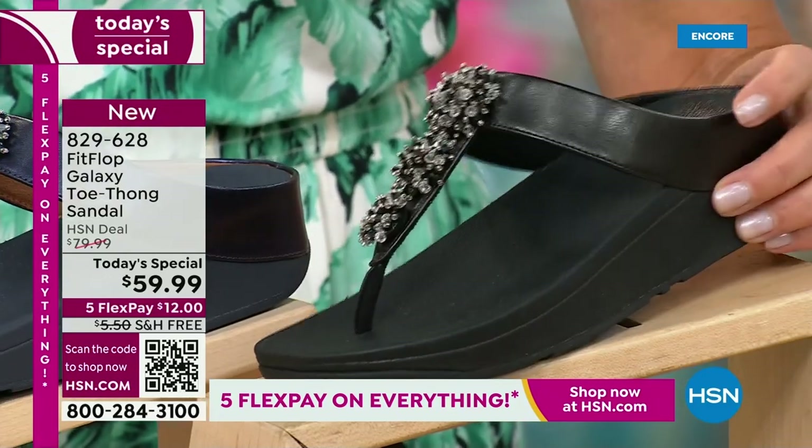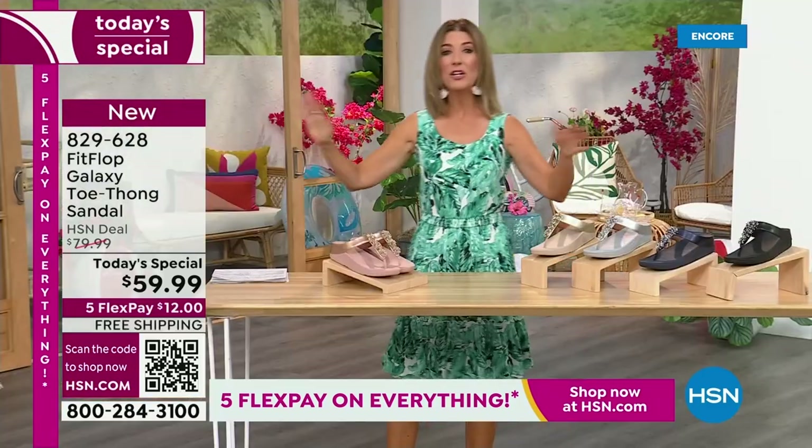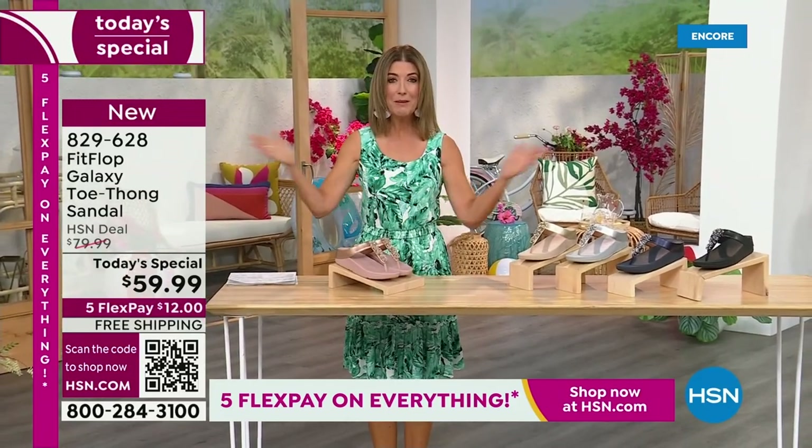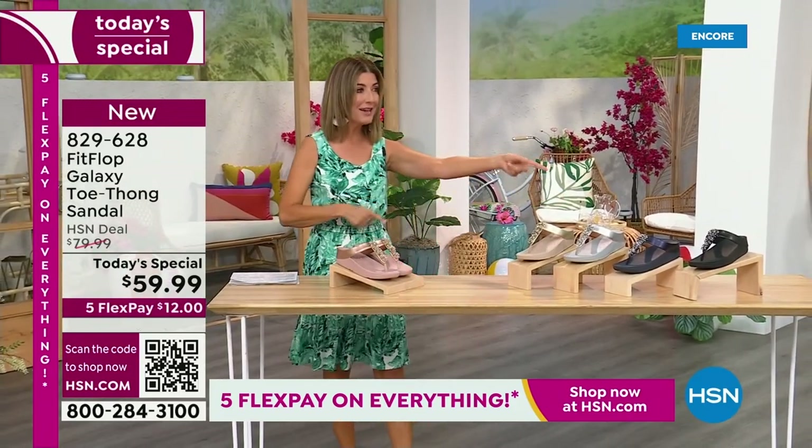We have today's special pricing of $59.99 — an incredible, unheard-of price for Fit Flop. We also have five flex pay, free shipping, and Randy Harvey.